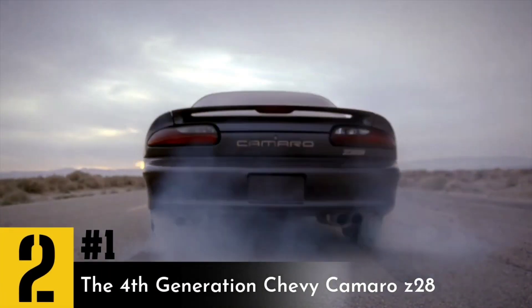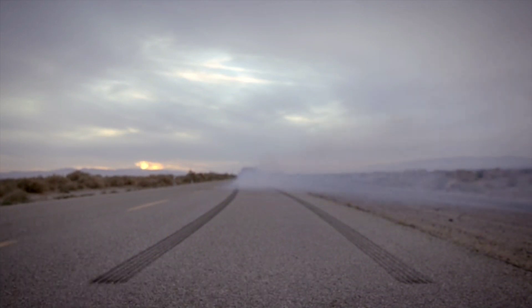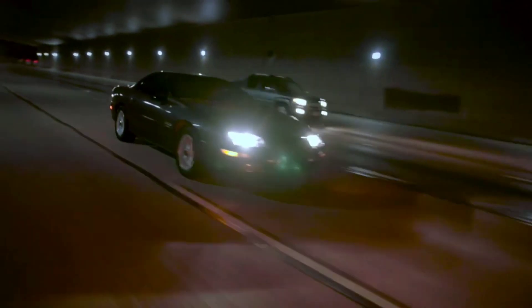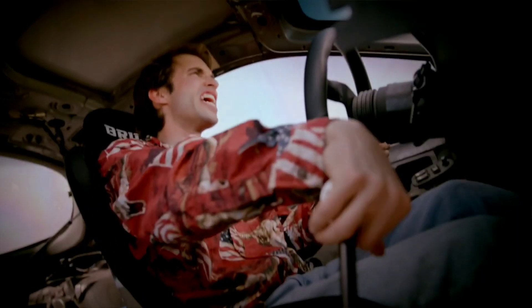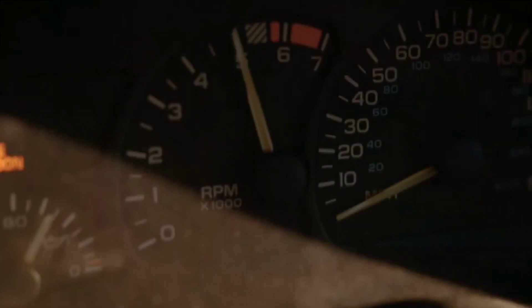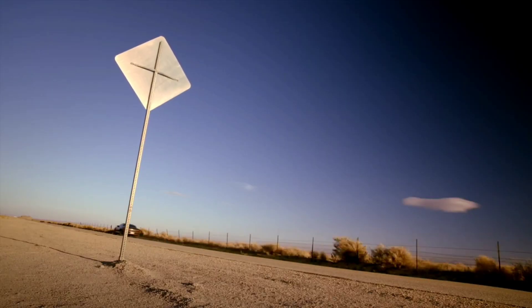Number 2: The 4th Generation Chevy Camaro Z28. Switching gears slightly from our last car on this list is something a little more American. If you know anything about Camaros, you know that they're generally loud, proud, and a boatload of fun, especially when it comes to the Z28 models. The 1999 Z28 Camaro comes with a 5.7-liter V8 engine that puts out 305 horsepower and 335 pound-feet of torque. All of that power is conveniently sent to the rear wheels, making it pretty easy to get sideways in this thing.